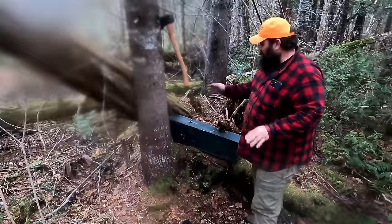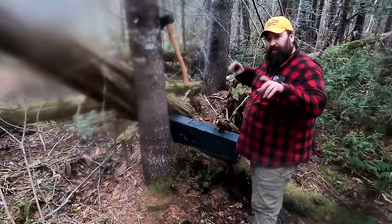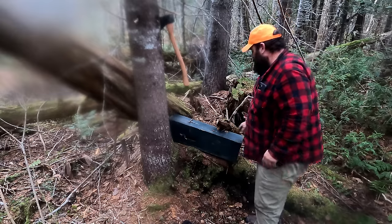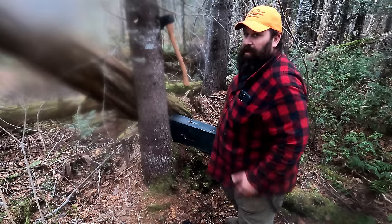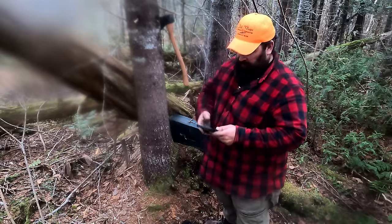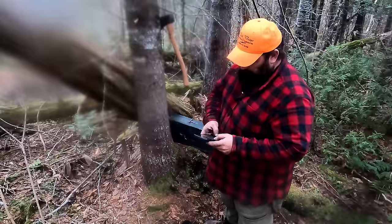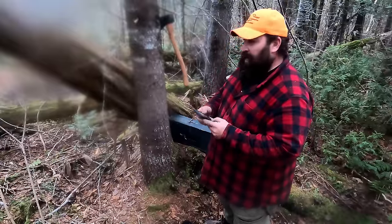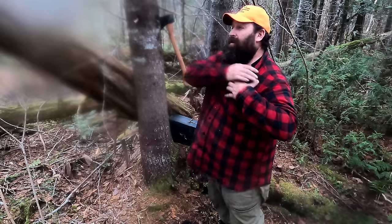Before I leave I double check that the trap is secured, the safeties are off, there's a good run in, the bait is secured, and the box is good and stable. I'm going to take Onyx and throw a dot on there. We're good, we're saved in there. That should be a pine marten, maybe a fisher.